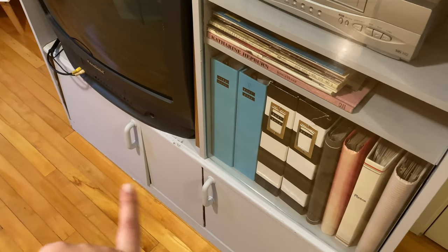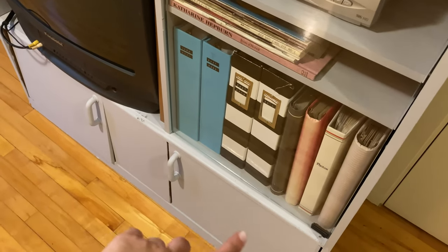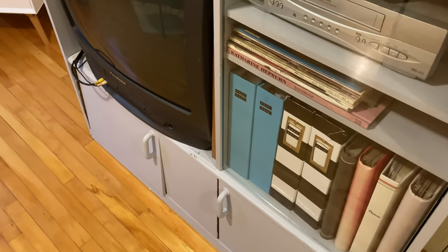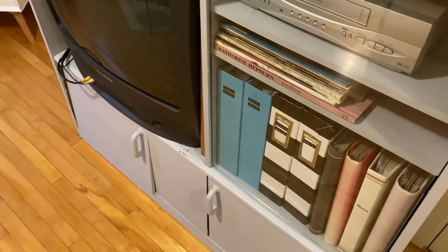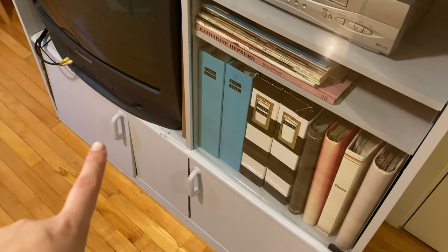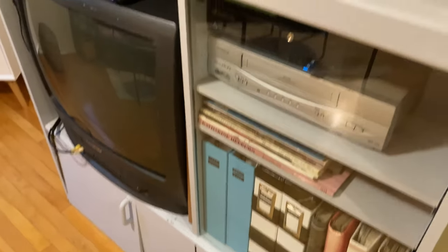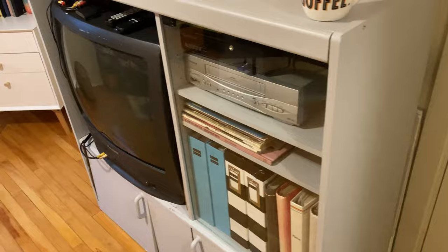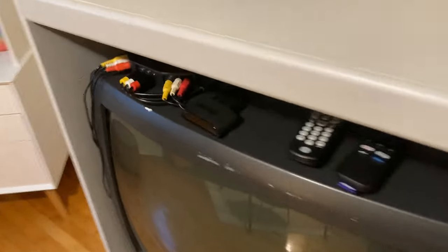In this drawer I have a ton of scrapbooking supplies — that's like the main thing I like to do, but I haven't really been doing it for a long time. I think I have some material and wool in the other one. I moved that in here and I'm liking it so far.